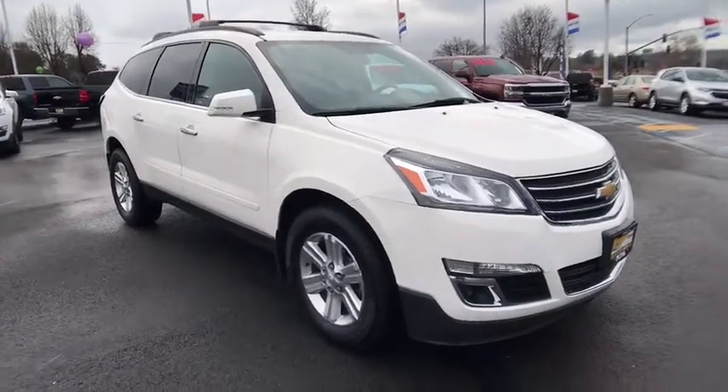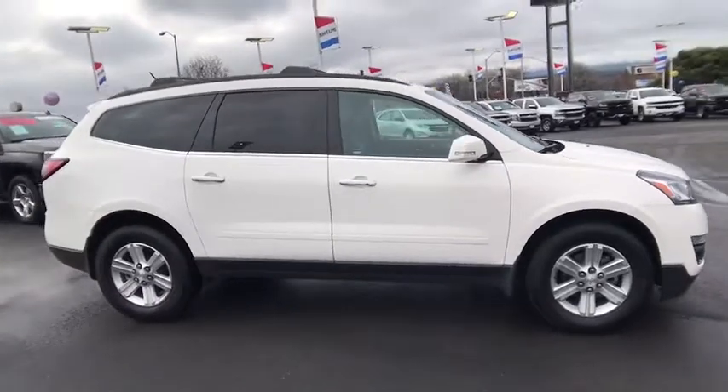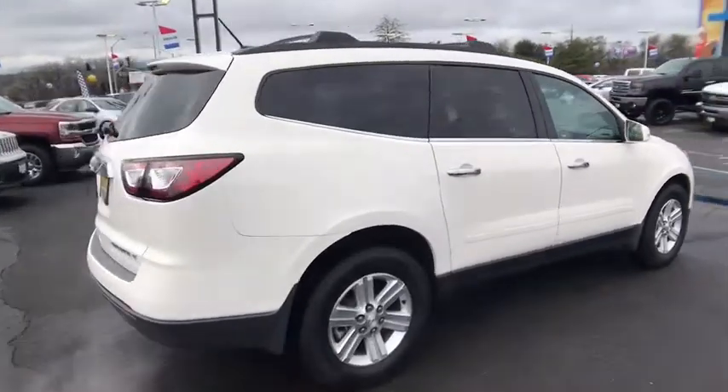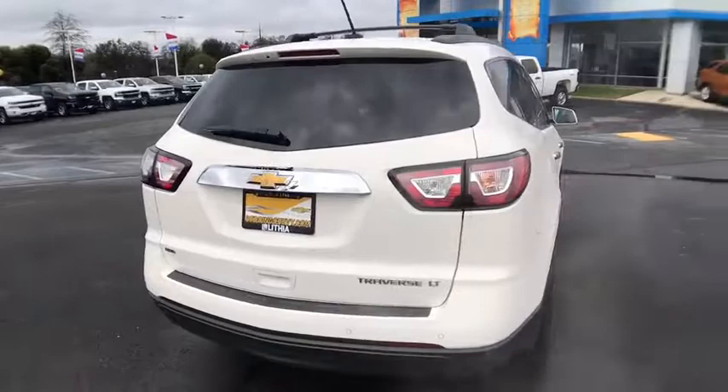The 2013 Chevrolet Traverse. Chevy Traverse is more stylish than minivans and far more fuel and space efficient than truck-based SUVs. Crossovers like the Traverse are excellent family vehicles. This vehicle has less than 95,000 miles.